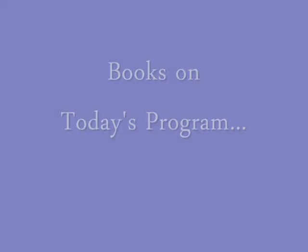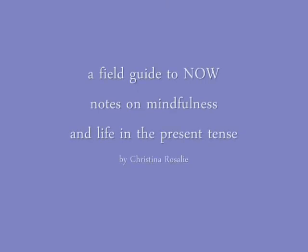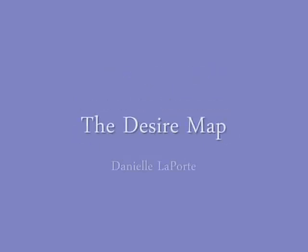And that is what all of these authors have done in sharing their work. I hope there is something on my Creative Living Bookshelf that is ready to find its way to yours. This is Jamie from Jamie Riddler Studios — thank you so much for visiting my studio and checking out my bookshelf. Thank you.